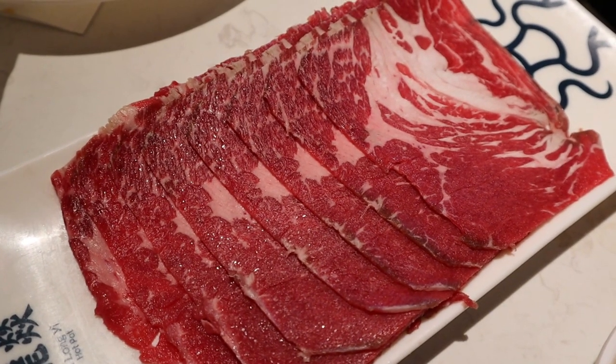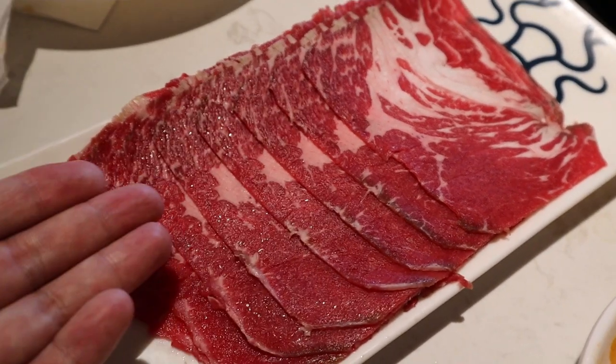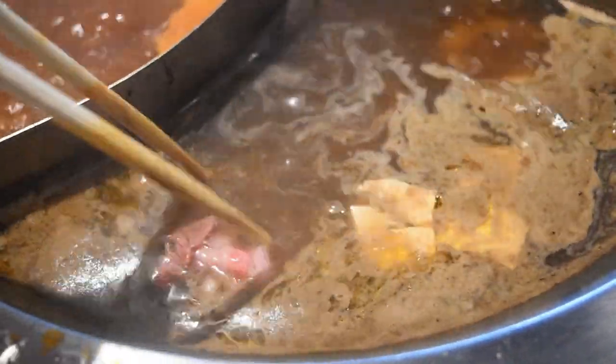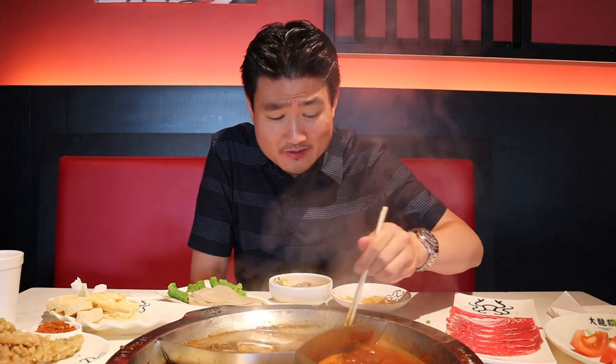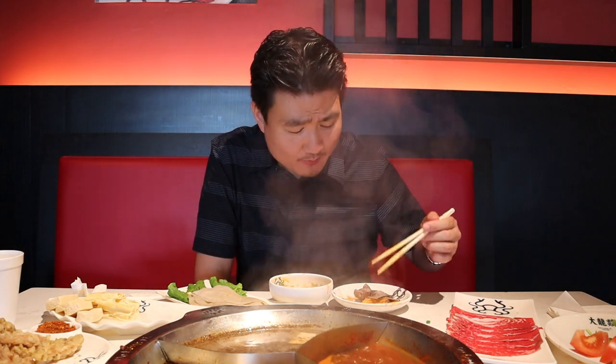They do have wagyu and Kobe beef slices — it is pretty expensive, but if you want the experience of high-end beef slices, they've got it right here. This is so exciting, first time having wagyu beef in a hot pot restaurant. Never ordered it before. Be sure to put it in a lot of this peanut sauce to get the maximum peanut flavor. The wagyu beef looks like it has a little bit more of a chew to it than the Angus beef, but still pretty good — very marbled, very soft, delicious of course in the peanut sauce.